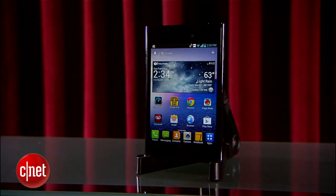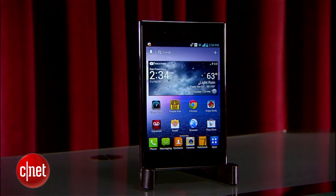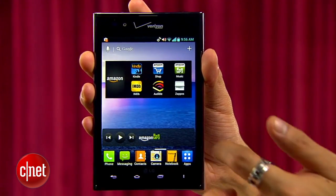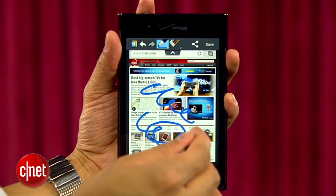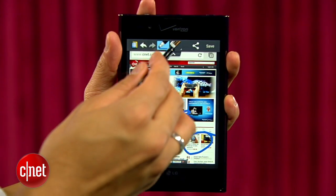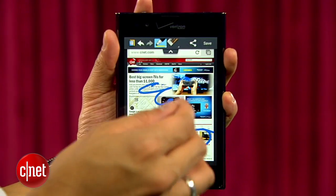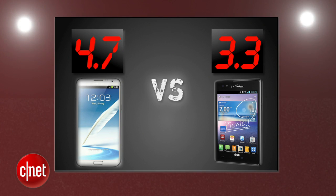The LG Intuition brings a 1.5GHz dual-core processor that's no slouch, and it really doesn't feel like it lags behind because it has a simpler OS that's not as demanding. The Intuition also brings NFC, but its quick memo feature is what makes it unique and makes note-taking easy — it's just not nearly as robust as the Note 2's. Samsung takes another round with a 4.7, and the Intuition gets a 3.3.